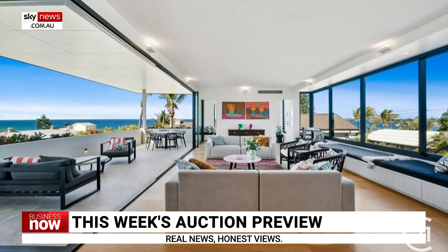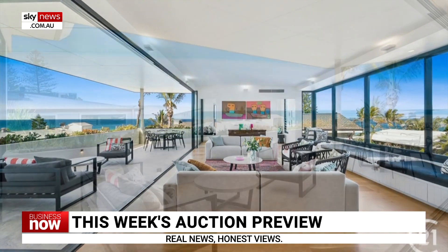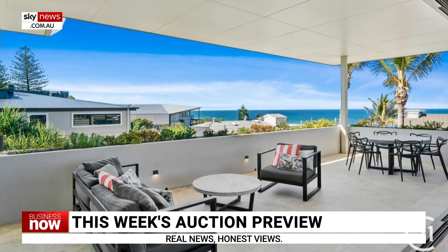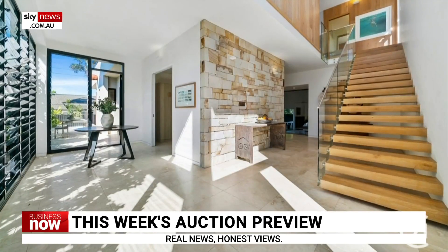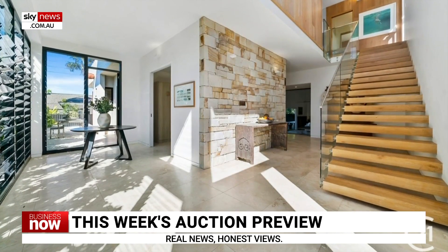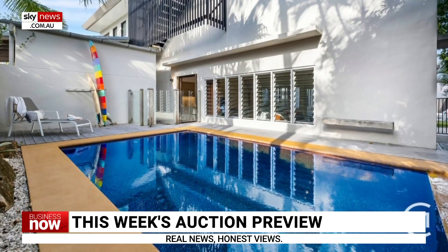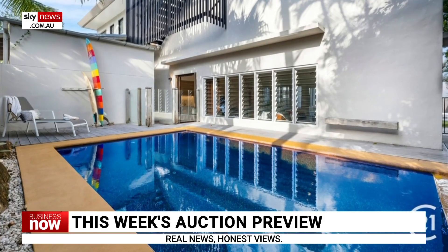11A Webb Road, Sunshine Beach in Queensland, is a magnificent five-bedroom, three-bathroom home with stunning coastal views. Located just metres from the beach, this double-storey home is perfect for large families. The property also features a large master suite and an in-ground pool.